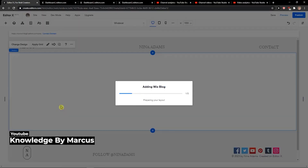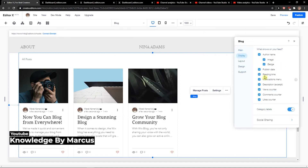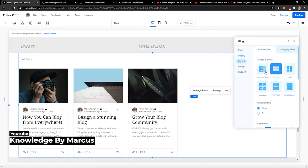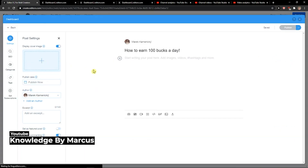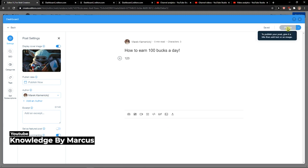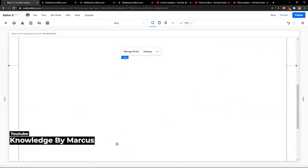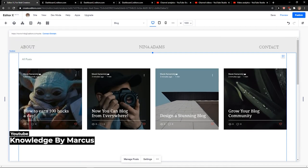Next up, we've got the Wix Blog app. You can add a beautiful blog to your EditorX site and grow an online community with people who share your passion. Your readers can become members of your website, create their own profiles, and interact with other blog members — it only takes a few minutes to set up. It's easy to manage your blog content, comments, tags, and categories. It's fully responsive out of the box and has a bunch more features that make this app an incredibly valuable addition to your website.